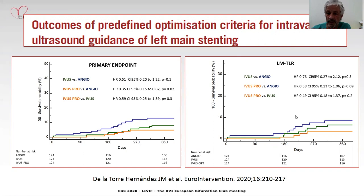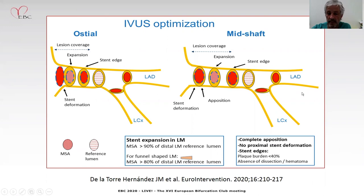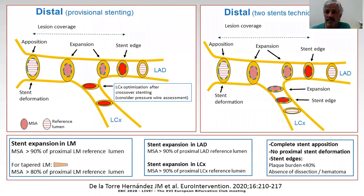What the optimization criteria entail is well described in the manuscript, but you can see here the details for the optimization of ostial and mid-shaft left main. When you see the criteria for expansion — which is based on the proportion, more than 80% of expansion with respect to the distal reference lumen — we take into consideration the shape of the left main, and for some tapered left mains the threshold goes down to 80%. We also pay attention to stent apposition, stent edges, and so on. For distal left main with provisional stenting and for distal with two-stent technique, criteria are also based on the percentage of expansion with respect to the reference lumen. No stent deformation, attention to stent edges, plaque burden less than 40%, and no dissection or hematoma. These criteria applied systematically are associated with a benefit in terms of prognosis.